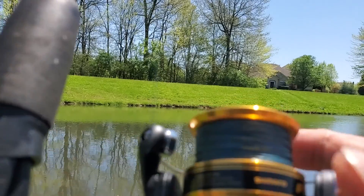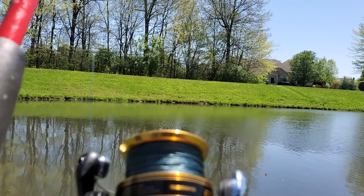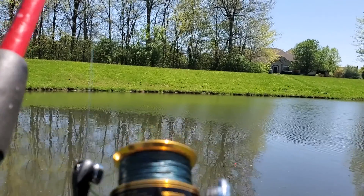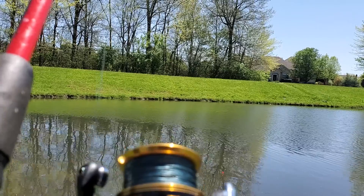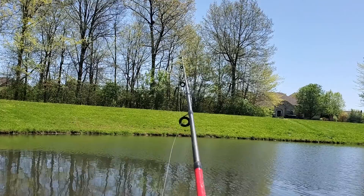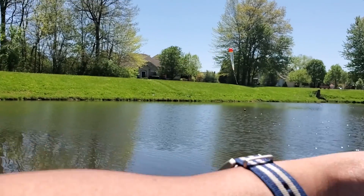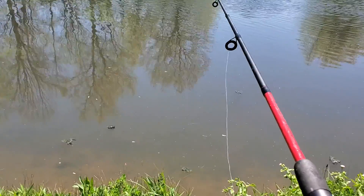Today I'm using a brand new reel because Friday was a horrible day - not only was I catching nothing but snags, to the point where one tangled the line so badly I had to cut it. On top of that, the bail stopped working on my Daiwa. So I ordered this Shimano FX, got it for only $25, and so far it is a lot smoother than the Daiwa I was using.